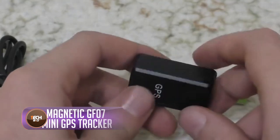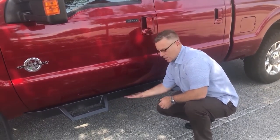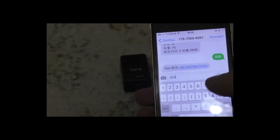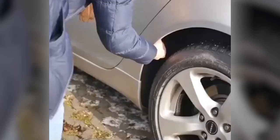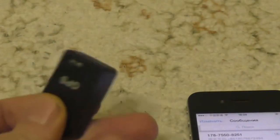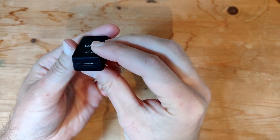Anyone with this small black device can track your whereabouts without you knowing. The magnetic GF07 mini GPS tracker can be hidden easily anywhere on a vehicle or in your bags. It's meant for tracking things like cars, teens, the elderly, or valuable items, and has strong magnets so you can attach it to a vehicle without any extra tools. But the catch is it's easily hidden and capable of silently transmitting locations, making it a problem for privacy if used for unauthorized surveillance. It can also listen in secretly without any indicators or consent, which can lead to potential harassment, blackmail, or other malicious activities.